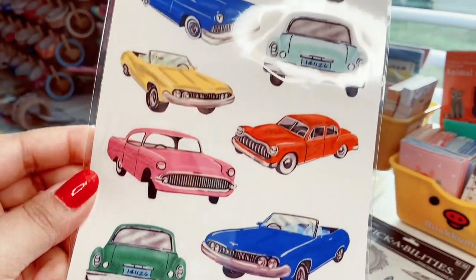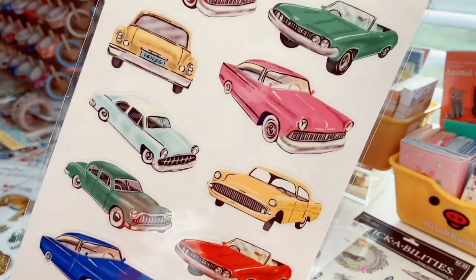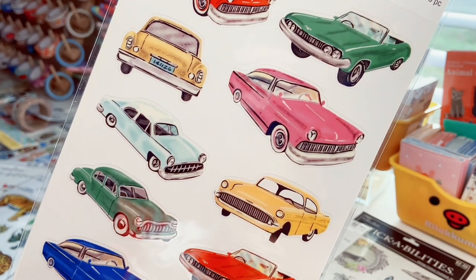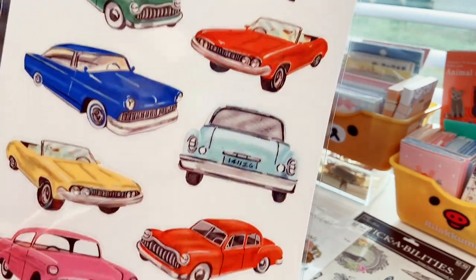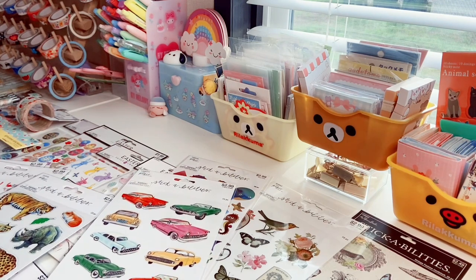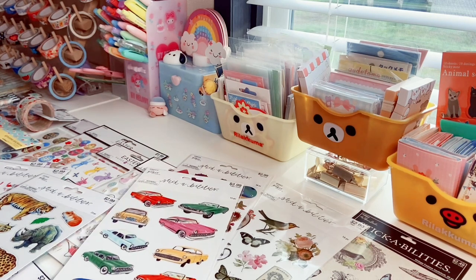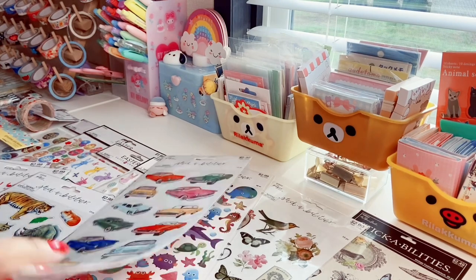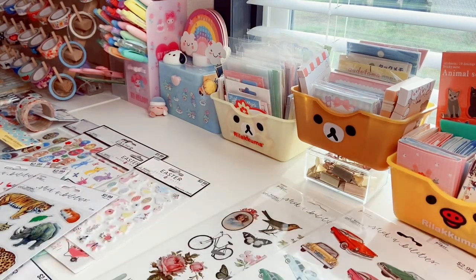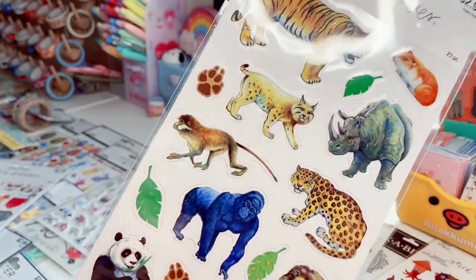Then there's this one with 15 vintage antique cars in all these beautiful colors — I love that royal blue and that pink. One reminds me of a '57 Chevy. My dream car since high school has always been a '57 Chevy Bel Air in robin-egg blue with white and black interior. I used to be really into car shows. Anyway, I saw that sticker sheet and thought it was very unique — I haven't seen anything like it anywhere.